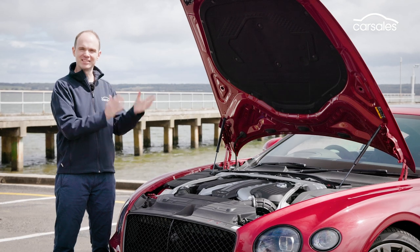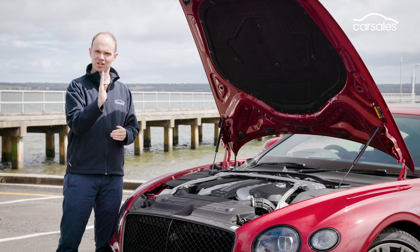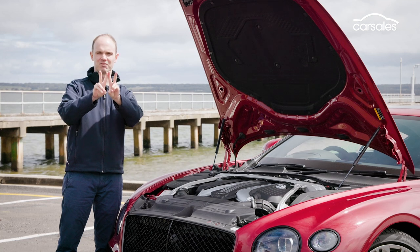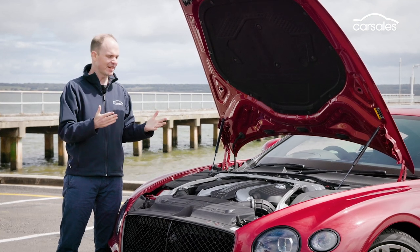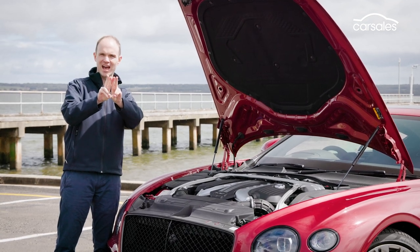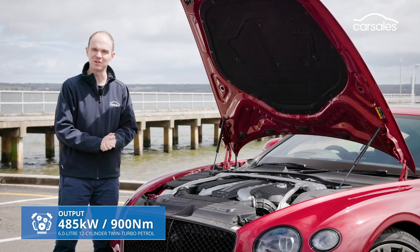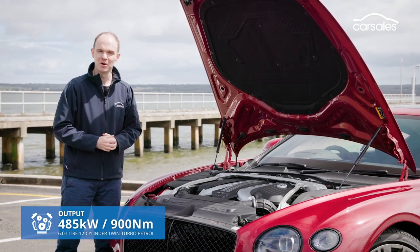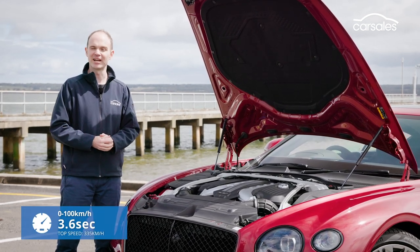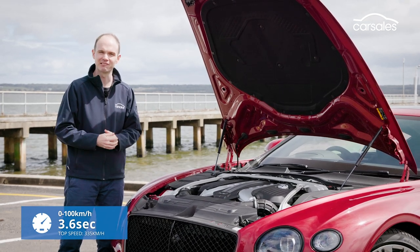Under the bonnet we have a 6-litre twin-turbo W12. Some engines have their cylinders in line, others in a V, whereas the Bentley has two Vs put together for a W. The main advantage is that it keeps the engine quite short and not too wide. It produces 485kW and 900Nm, which makes for some fairly ridiculous performance numbers — 0 to 100km/h is claimed to take just 3.6 seconds, and top speed is a massive 335km/h.